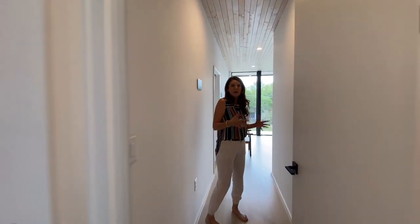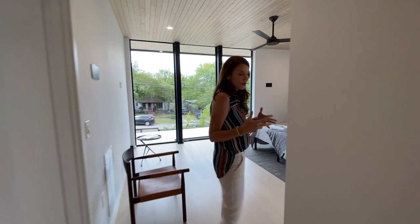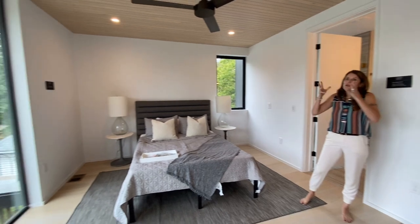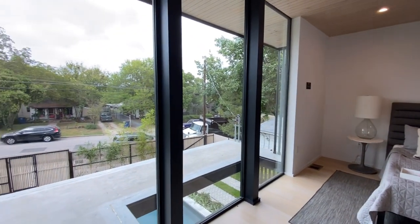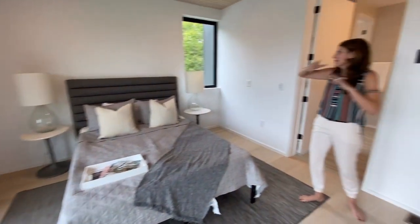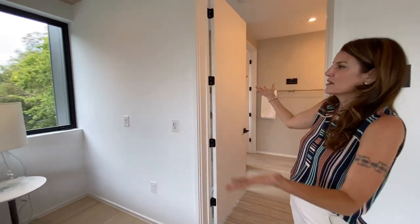Here we are in the master — nice and spacious, with another beautiful use of windows. You'd just want to put some electric shades on there. What's great about these windows is you get beautiful light coming into the house at all times. They're building another property across the street, but you can just put electric shades in for privacy. Right now, looking out this window, all I see is trees and the tippy tops of roofs.